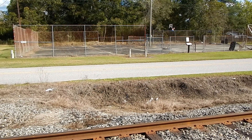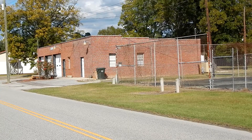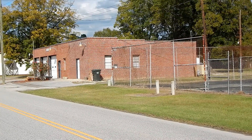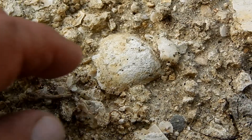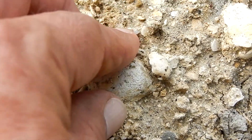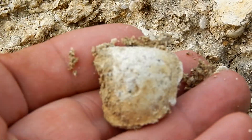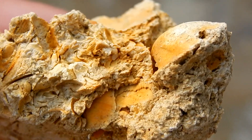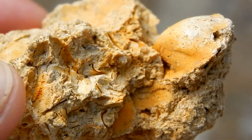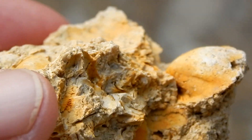These piles of limestone are located behind the tennis courts, next to the old town hall. If you're in the area and would like to come hunt fossils, just give the folks at the town hall a call. I've included the number in the description below.